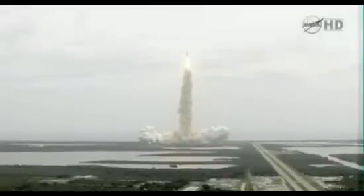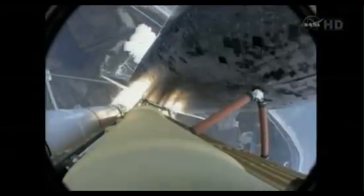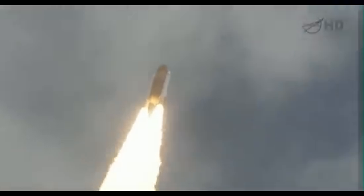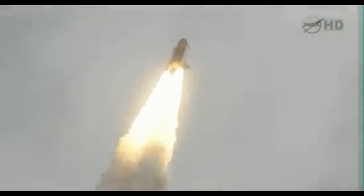Houston now controlling the flight of Atlantis. The space shuttle spreads its wings one final time for the start of a sentimental journey into history. 24 seconds into the flight, roll program complete. Atlantis now heads down, wings level on the proper alignment for its 8.5-minute ride to orbit.